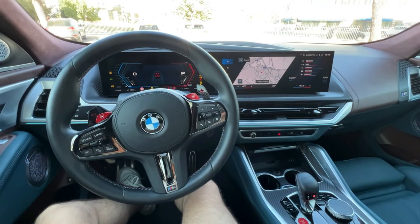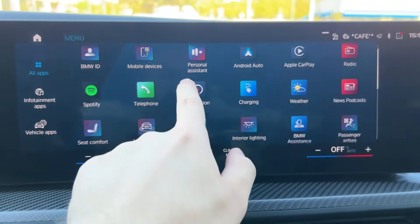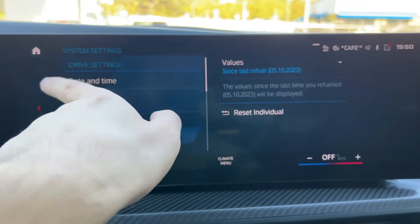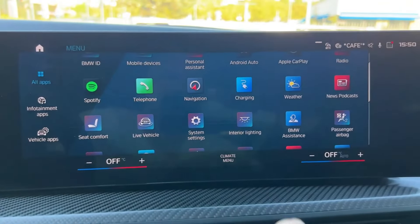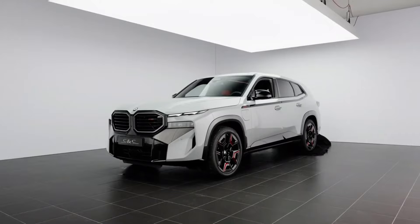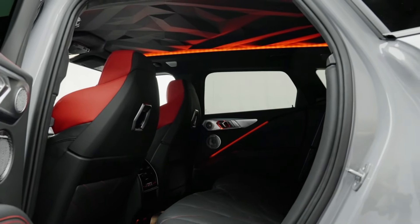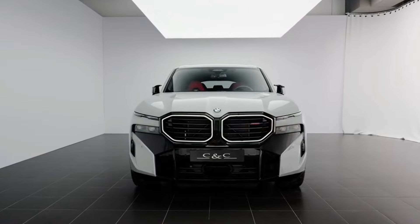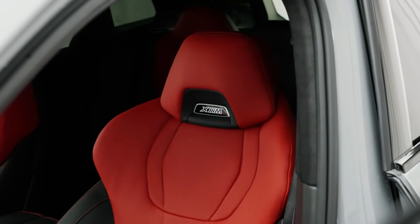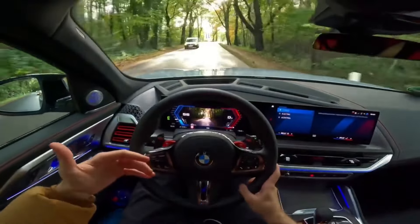Two-thirds of the dashboard is taken up by a sizable curved display running BMW's iDrive 8.5 software, functioning as both an infotainment center and a digital gauge cluster. Included features are wireless Android Auto and Apple CarPlay, a premium stereo system, a Wi-Fi hotspot, and SiriusXM satellite radio. Standard safety features include automated emergency braking with pedestrian detection and lane departure warning with lane keeping assist, while adaptive cruise control with lane centering is available.